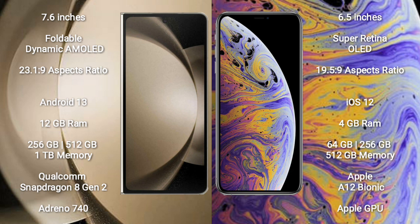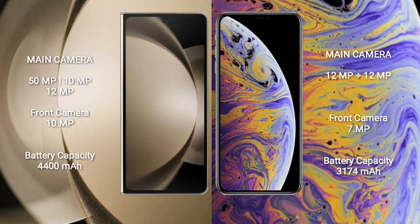The Samsung Galaxy Z Fold 5 features a Qualcomm Snapdragon 8 Gen 2 processor with Adreno 740 GPU. The iPhone XS Max comes with 4GB RAM and 64GB, 256GB, or 512GB internal storage, powered by the Apple A12 Bionic processor with Apple Graphic GPU.